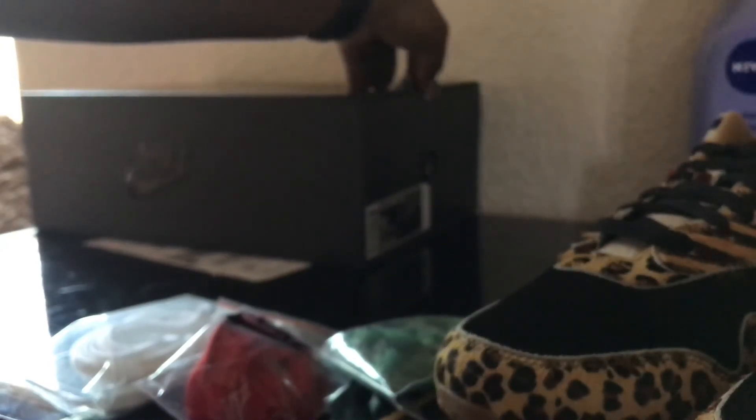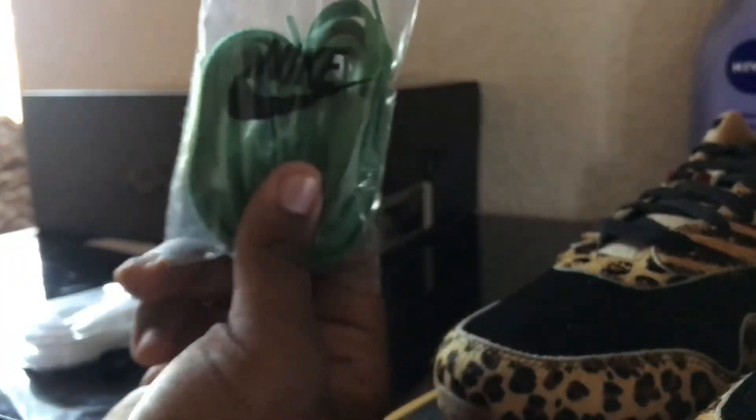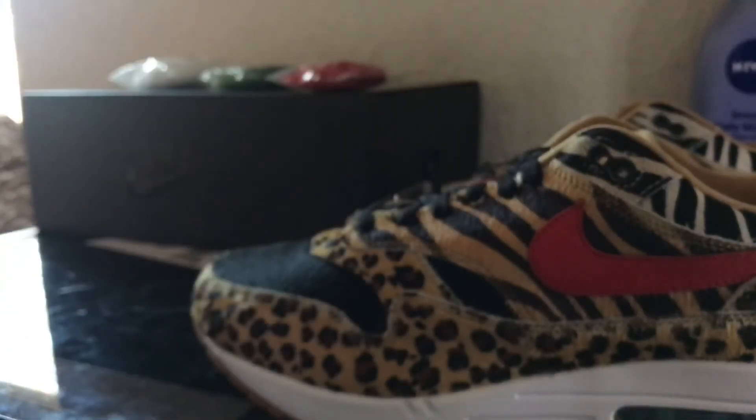I finally got mine in today. I'm super stoked — it came pretty early which I'm super hyped about. It came with three different pairs of laces: the red, the green, and the OG white. Oh my god, this feels so good. These shoes look pretty huge. I got a size 12.